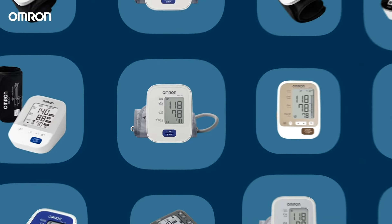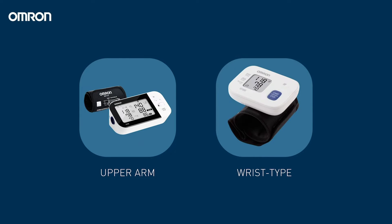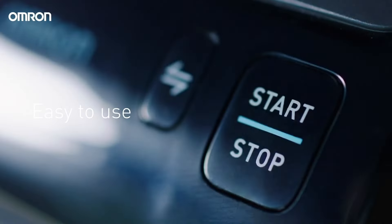Omron offers a wide range of devices, both upper arm and wrist type BP monitors, all of which are clinically validated, yet very easy to use.